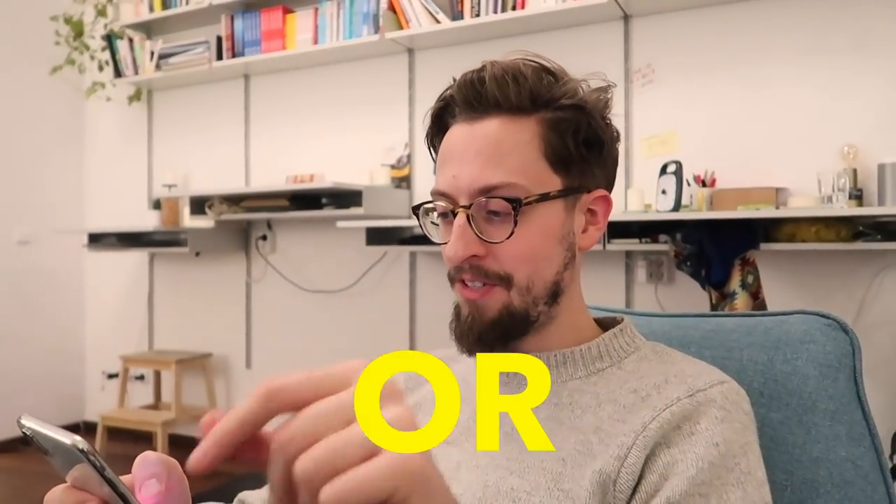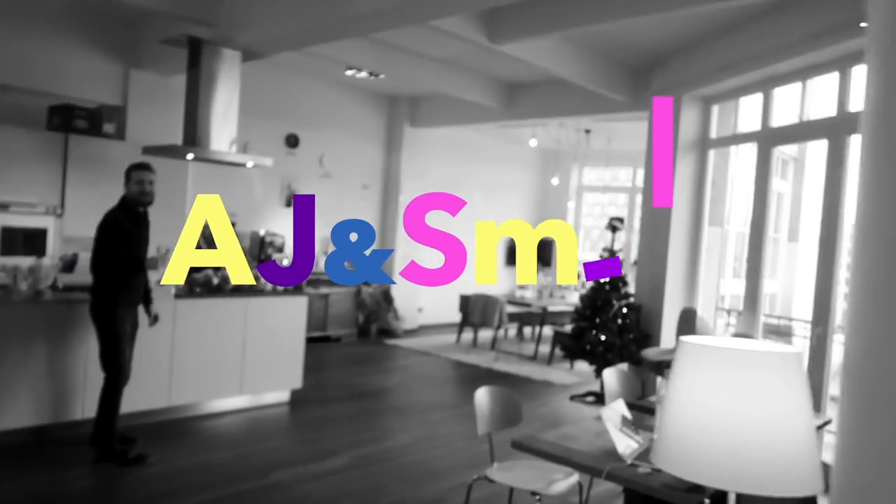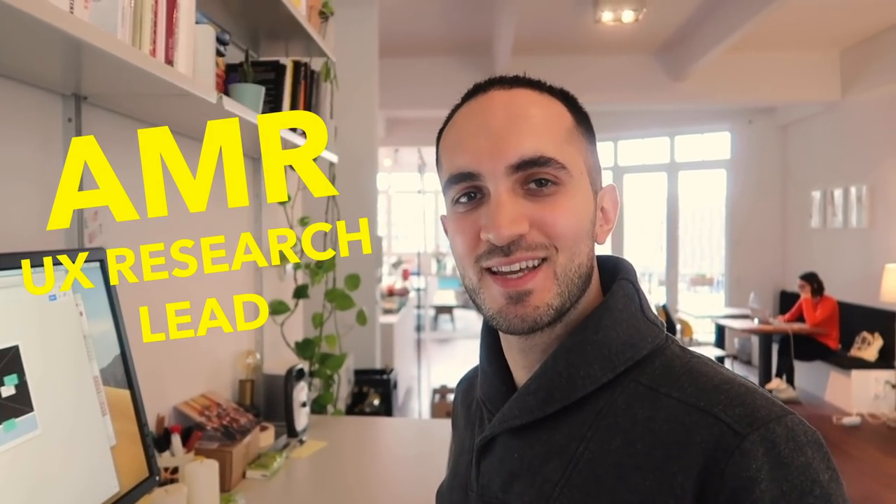What was my favorite UX or UI inspiration of 2018? My name is Amr and I'm the UX Research Lead at AJ&N Smart. I'm here to talk about my favorite products of 2018.